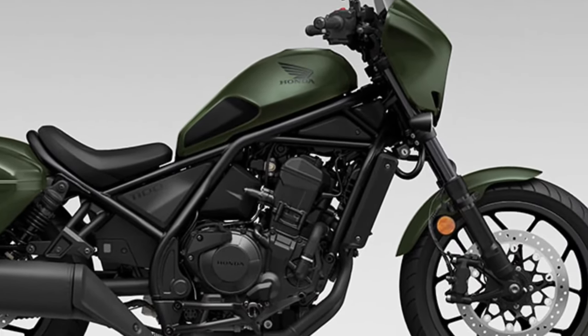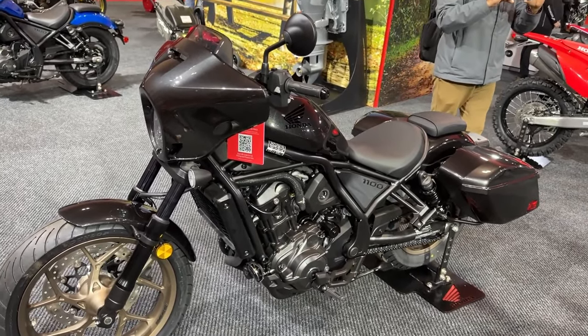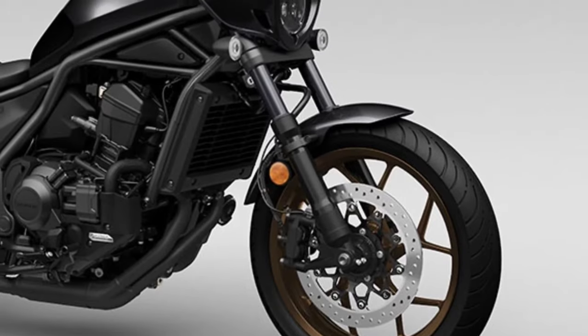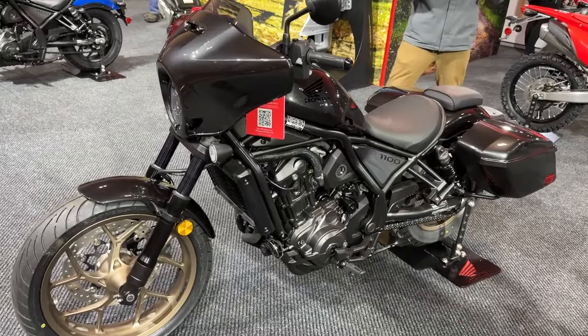Honda has released a great new product for 2023, creating something more challenging than the Rebel 1100, which is extraordinary. The Rebel 1100T enters as a new competitor in its class.